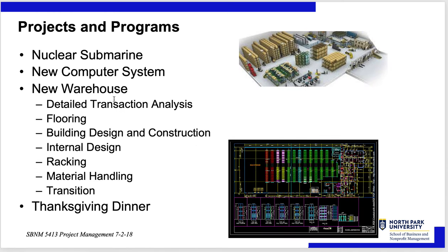A new warehouse is pretty much a project unless you did it like I did, where we had a program to renew all warehouses in the Latin America division of Colgate-Palmolive. We had a standard design of warehouses scaled depending on the country and the size of that business. You have to look at detailed transaction analysis, flooring, building design and construction, internal design, racking, material handling, and the transition from the old warehouse to the new one after it's built.